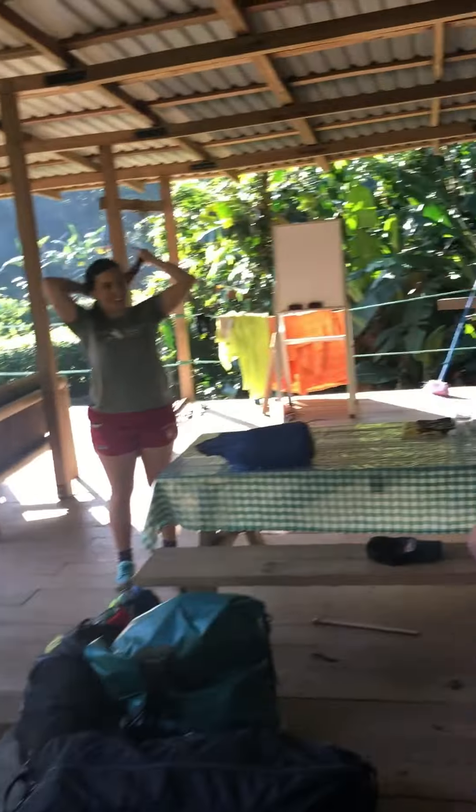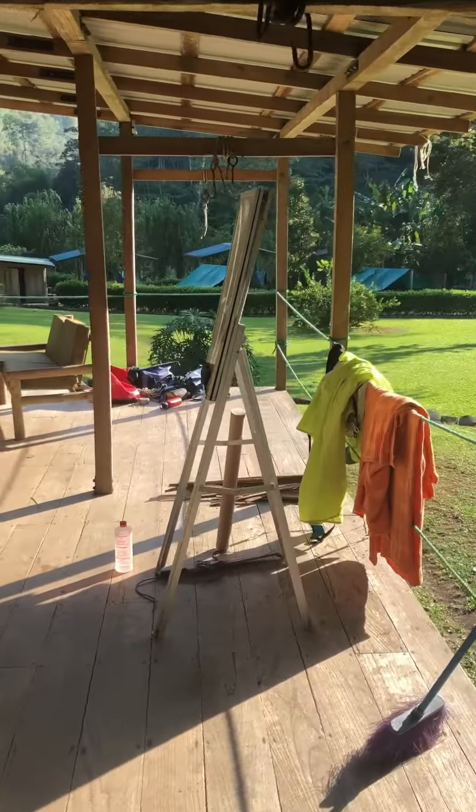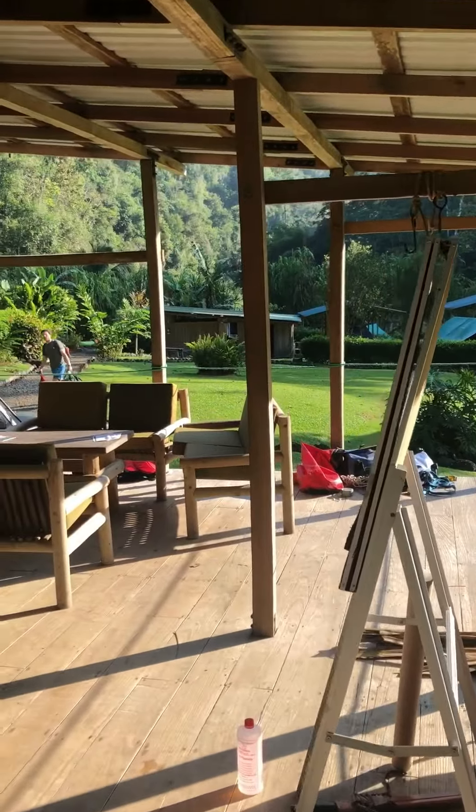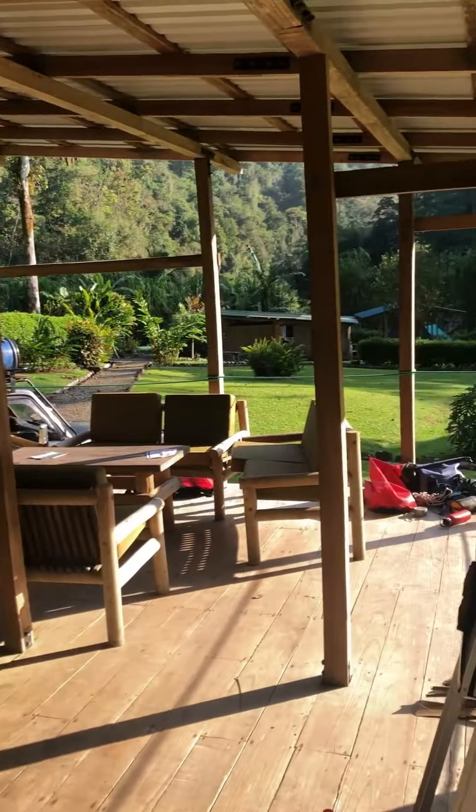We're actually getting ready to leave here today. This is another area including the remains of our breakfast, and our classroom that we used for the last week for our wilderness first responder course. Now we're about to head on to the river.